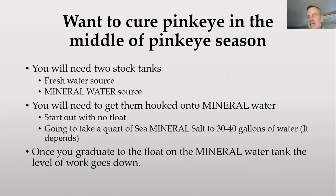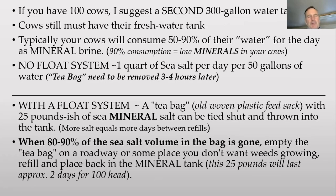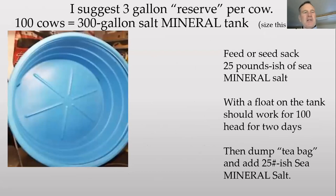Every other day: day one, put your tea bag in the morning and pull it out at night. Day two, don't do anything — they're getting back to fresh water. Day three, fresh sea mineral salt, leave it in there during daylight hours, pull it out at night. You can continue that whenever you have access to a stock tank. It'll help keep the stock tank somewhat thawed out in winter. If you're doing this, don't use a metal tank — you will rust out a metal tank. It takes about 25 pounds of sea salt in your tea bag — a woven nylon feed sack — for about 100 animals for about two days in summertime. Winter, artesian water, city water — it's all going to vary.